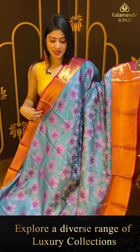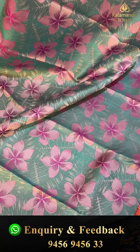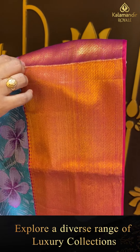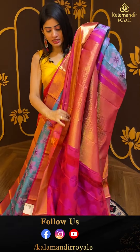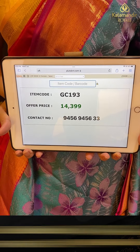Next — a different Kanchipuram silk saree, very unique, with printed florals throughout. Beautiful thread weaving with florals in contrast color — double bordered frills, small diamonds, leaves and crosslands. Coming to pallu — zari woven pallu, contrast. Blouse is contrast with border. Pricing details: item code GC193 and offer price ₹14,399.